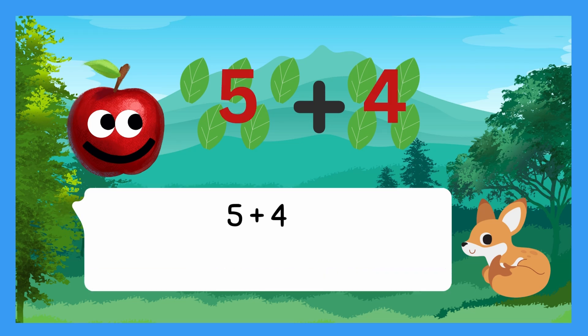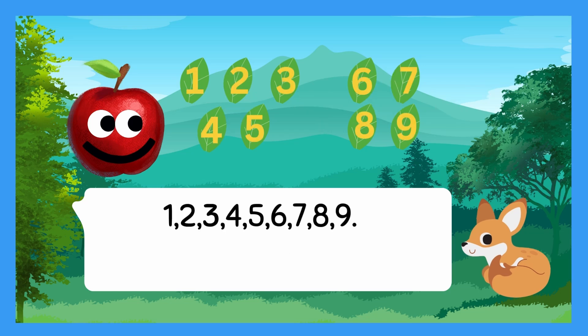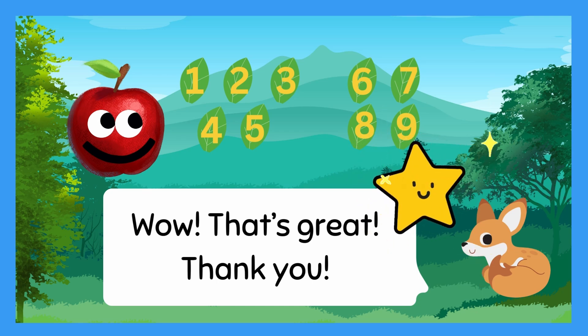Five plus four equals nine. One, two, three, four, five, six, seven, eight, nine. You have nine leaves now! Wow! That's great! Thank you!